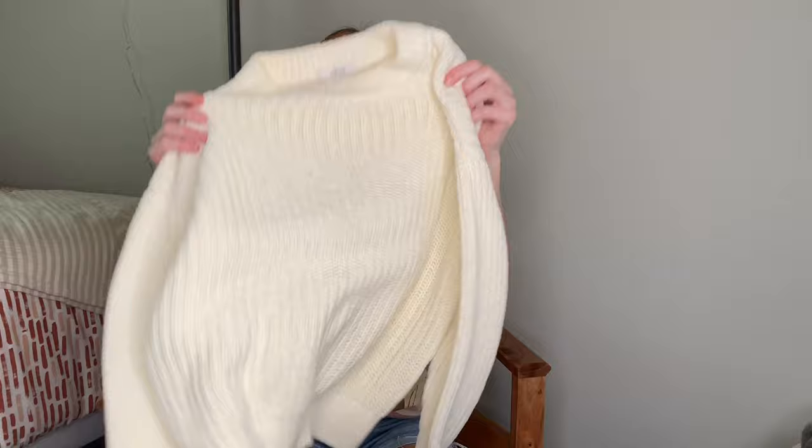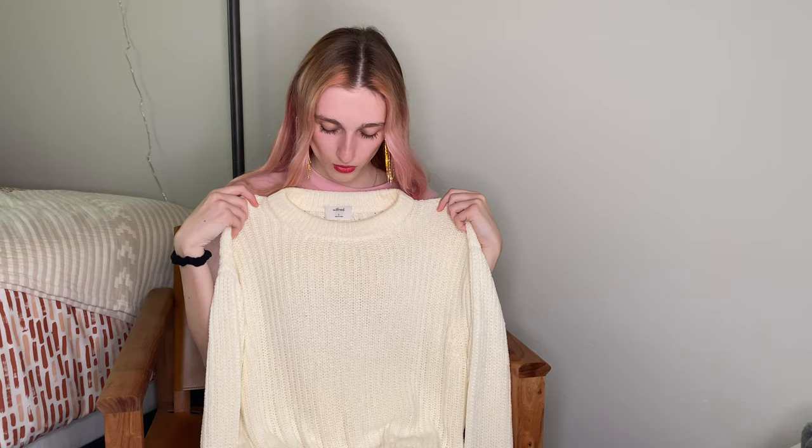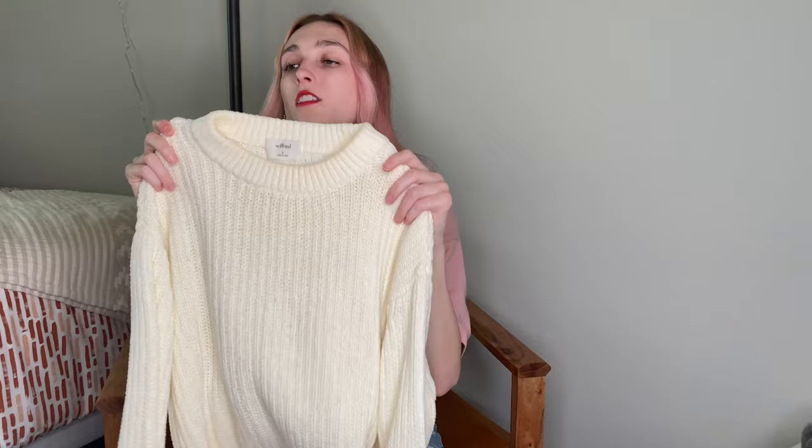Finally, it's Wilfred from Aritzia — very nice cream sweater. No pulls, no stains, excellent condition. Kind of thought it was a mock neck, but I think it's just a very thick neckline, which is very nice. Perfect — would be great to wear with some white shorts or white jeans, a very cute monochromatic look.